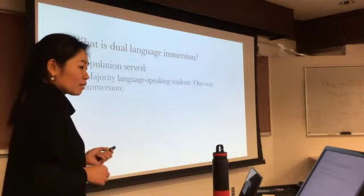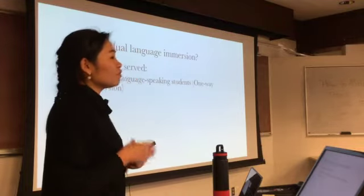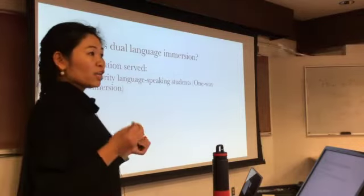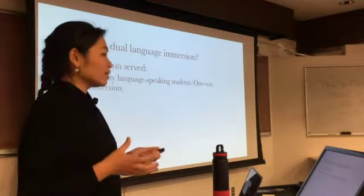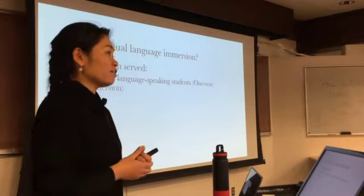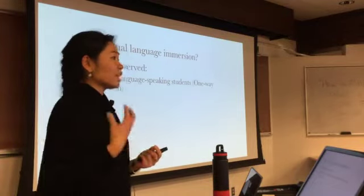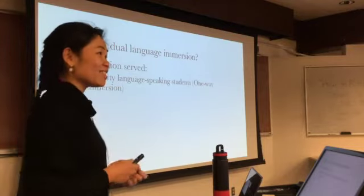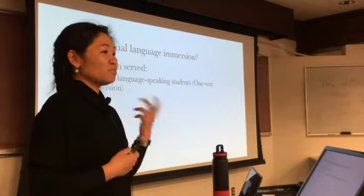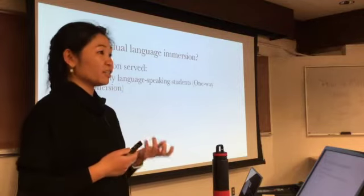The population this kind of program serves can vary. The so-called foreign language immersion typically teaches a foreign language plus the societal language — in our case, English — to the majority language speaking students, such as at John Stanford or McDonald, which offer Japanese-English immersion and Spanish-English immersion. Those students speak English at home and do not have competence in another language upon entering school.